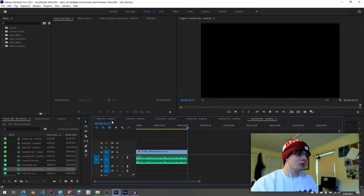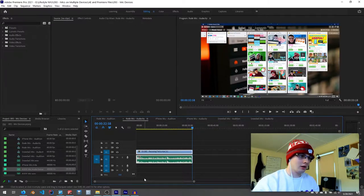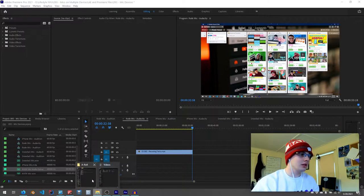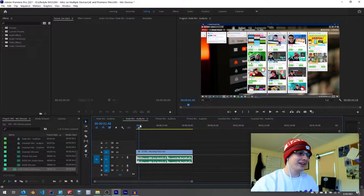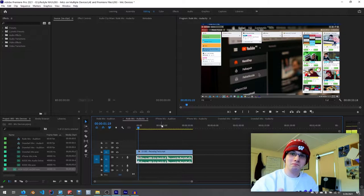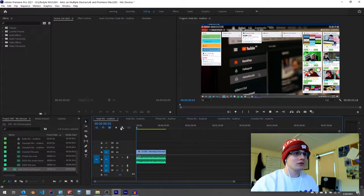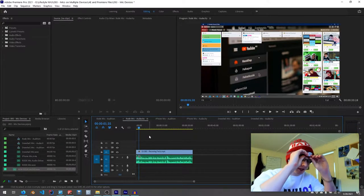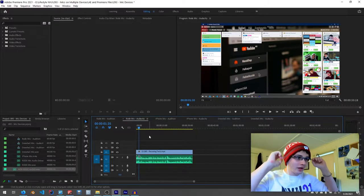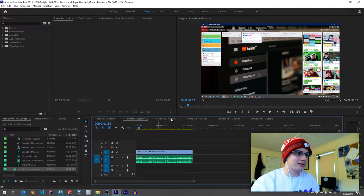Now we'll go to the Rode mic Audacity clip, click to select it alone, and delete the old one. So this is the Trello board that I use. Long story short — if you have a really nice microphone, you don't need to do much work in Audition or Audacity to get a good-sounding result. So let's go mess with the Snowball next.